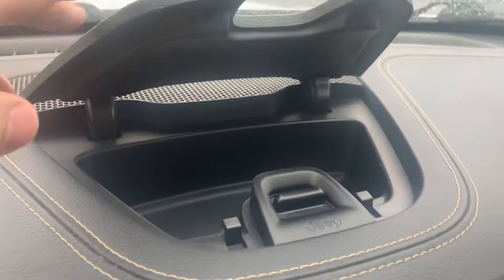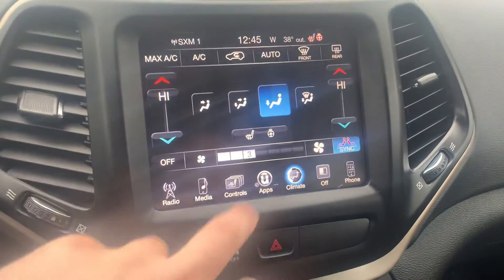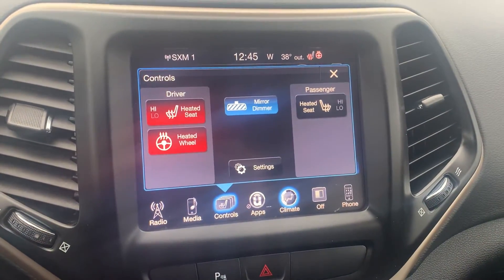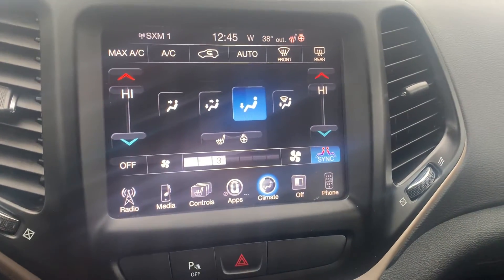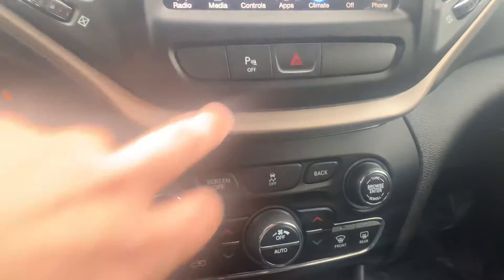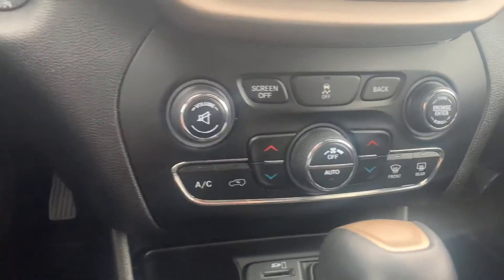Nice little storage cubby up here to put anything we need. 8.4-inch touchscreen controls — we've got heated seats, heated wheel, mirror dimmer. Touch screen climate control, you can sync both sides as well. Full phone hookup and we can run Apple CarPlay, listen to Spotify, everything we need right there. Those parking sensors — I recommend you leave them on.